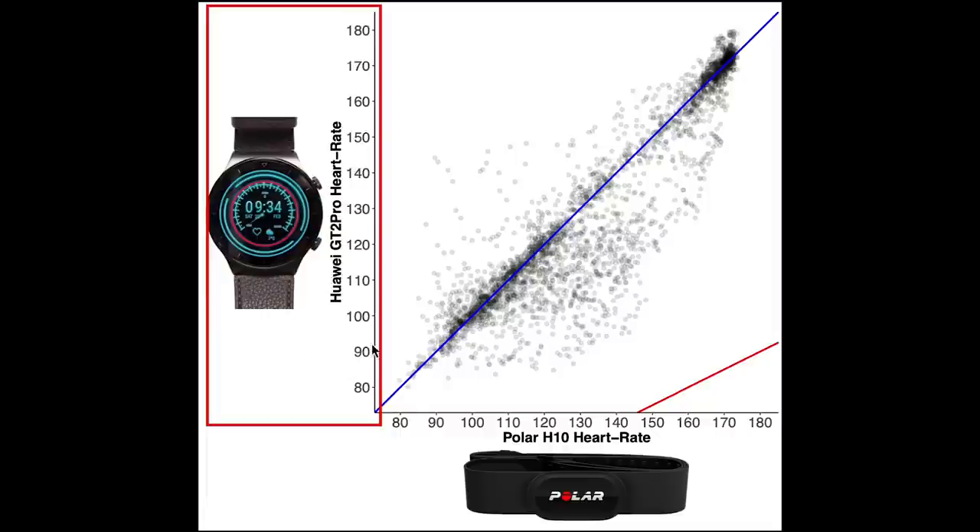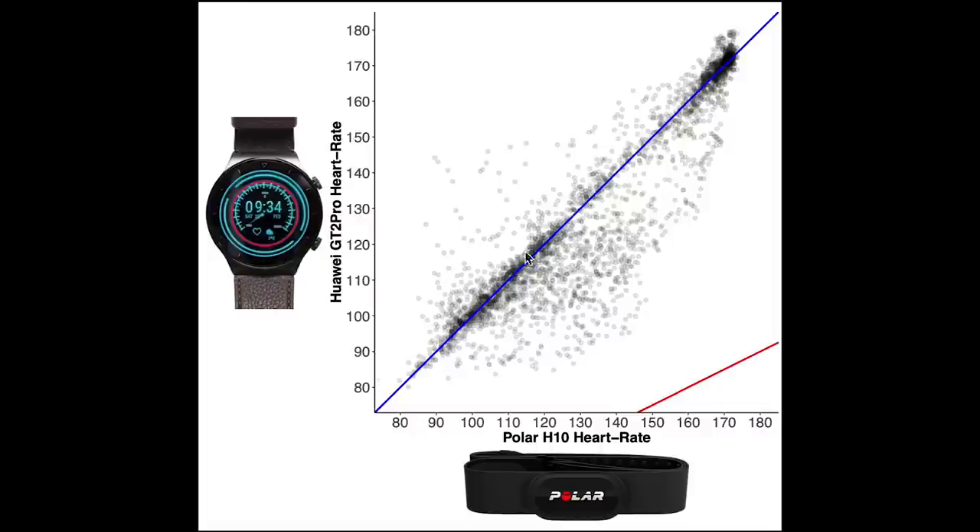On the horizontal axis we have the value according to the Polar H10 Chest Strap, and on the vertical axis the value according to the GT2 Pro. The blue line indicates perfect agreement, so any value along this line had roughly the same value for the Polar H10 and the GT2 Pro. The red line indicates those measurements where the value according to the GT2 Pro is half that of the actual value according to the Polar H10. The reason I added this line is because in the past I've seen that many devices measure about half the actual heart rate when they make a mistake. Overall there is pretty good agreement between the GT2 Pro and the ECG Chest Strap, since most of the points are along the blue line. Only in the lower heart rate ranges do we see significant deviations, where the GT2 Pro detected a too low heart rate.